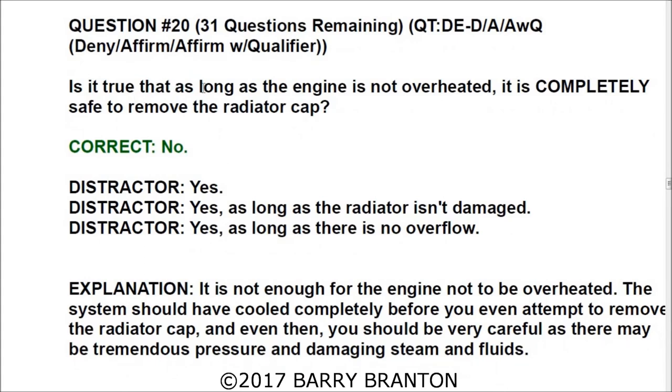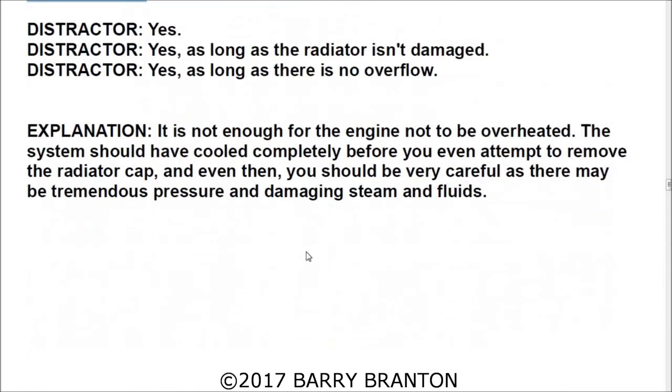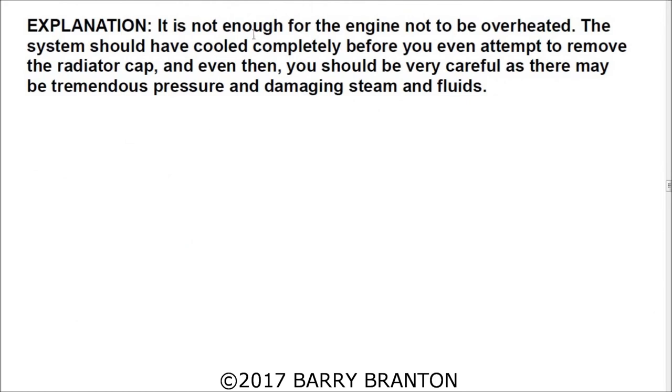Question number twenty: Is it true that as long as the engine is not overheated it is completely safe to remove the radiator cap? No — the answer is no. It is not enough for the engine not to be overheated. The system should have cooled down completely before you even attempt to remove the radiator cap, and even then you should be very careful, as there may be tremendous pressure and damaging steam and fluids.